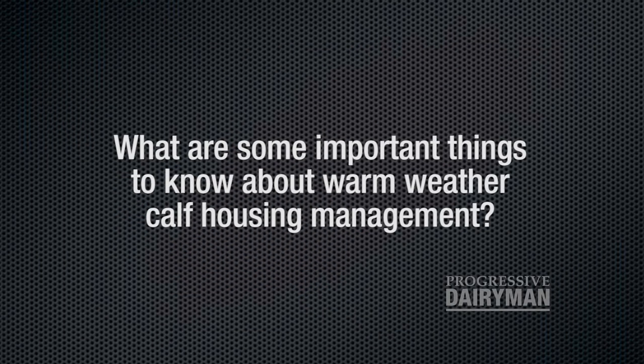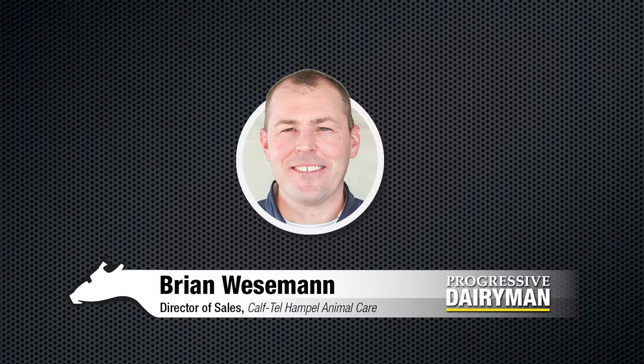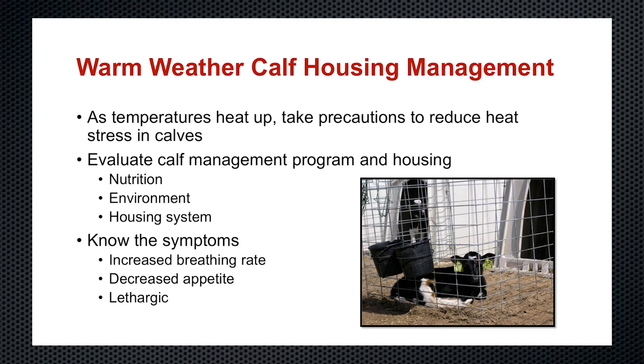What are some important things to know about warm weather calf housing management? It's important to take some precautions as the temperatures heat up to prepare and to reduce heat stress in calves. Some of those precautions include evaluating your overall calf management program, which includes three major areas: nutrition, environment, and housing. Some of the ways to evaluate — no matter what type of housing, environment, or nutrition your calves are on — whether or not there is heat stress, is to know the visual walk-by symptoms.